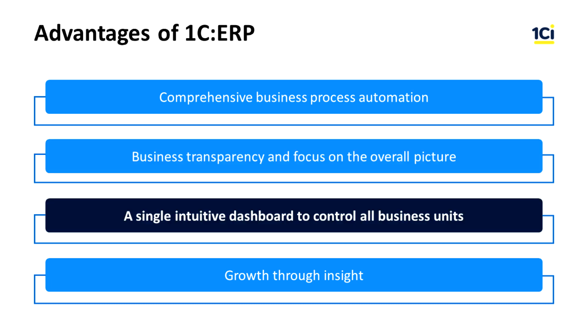A single intuitive dashboard to control all business units. Stay on top of your business KPIs, estimate operational efficiency of individual departments, and employee performance to achieve financial goals.